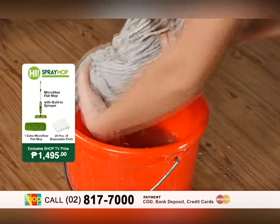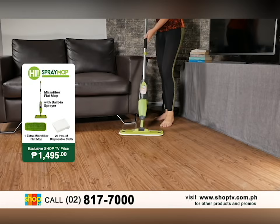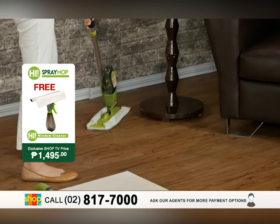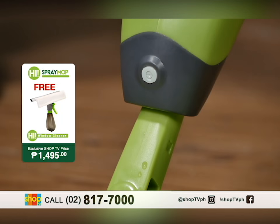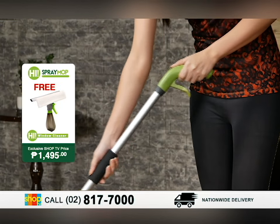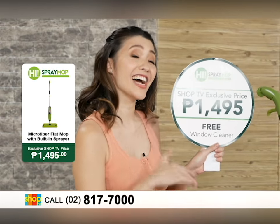At the same time, it also has a microfiber flat mop that will clean your floors easily and quickly. It also has a 360-degree swivel joint wherein it will slide easily around the furniture. Plus, it has a non-slip ergonomic handle wherein you can also trigger the spray bottle. And it has a sponge hand grip that will provide easier movement. And here on Shop TV, we are offering this HAI Spray Mop at PHP 1,495.